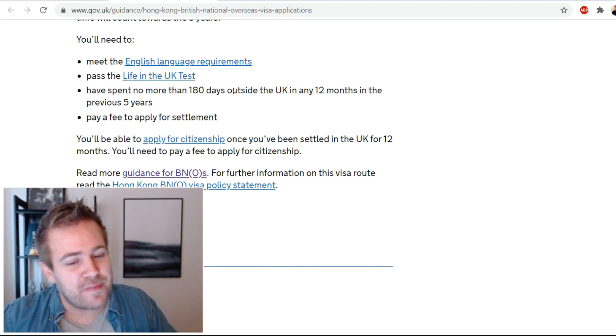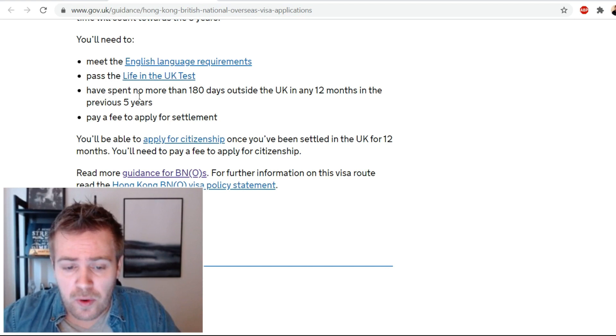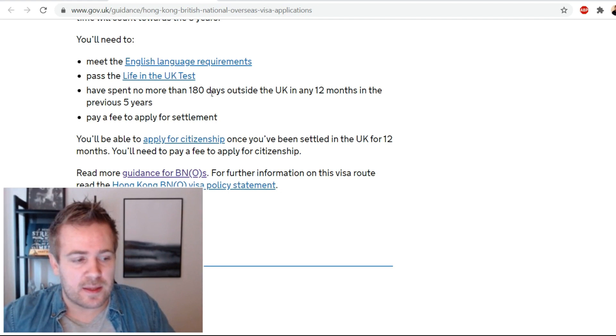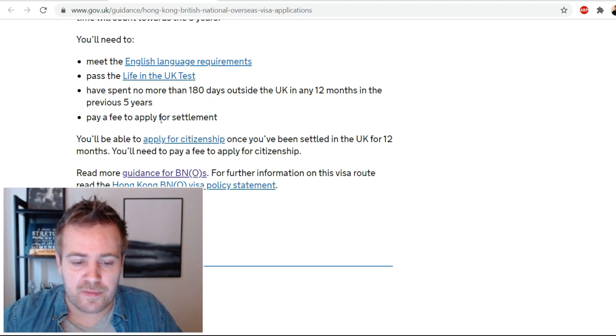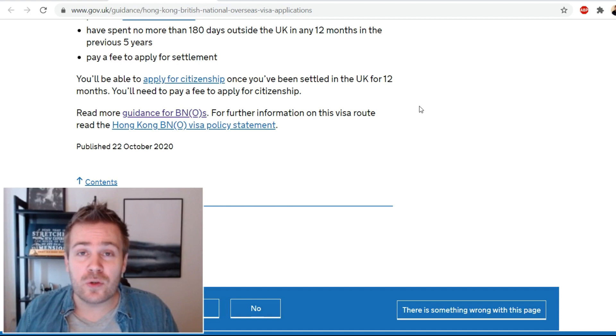You'll need to have spent no more than 180 days outside the UK in any 12-month period during the previous five years — you can't spend nearly half a year outside the UK during that period. After completing five years you apply for settlement, then after 12 months you can apply for UK citizenship. That's pretty much everything there is to it.